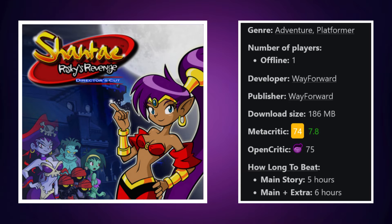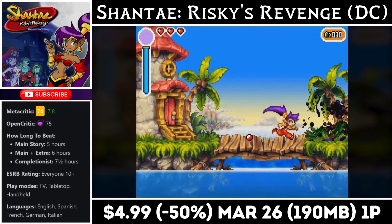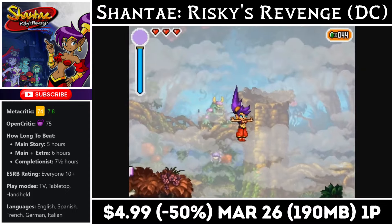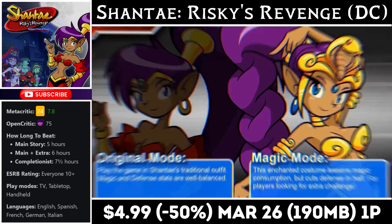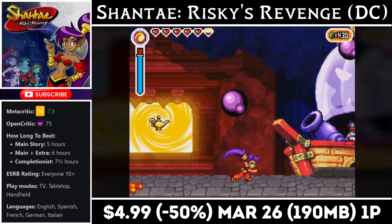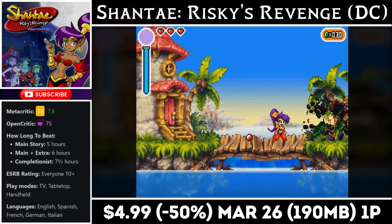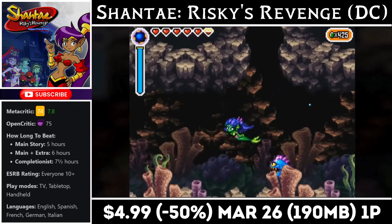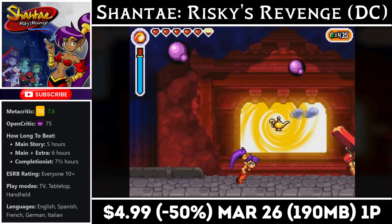Shantae: Risky's Revenge is an updated version of the original game released in 2010, including new game modes, enhanced gameplay, and updated art and animations. Our favourite half-genie hero is back to take on the evil pirates led by Risky Boots. The game allows you to change into different creatures to tackle levels, and if you've never played the original, this is a great way to hop into the action. Right now it's on sale for just $4.99, marked down to half price, and the deal ends on the 26th. You'll need a little under 200MB for the install.